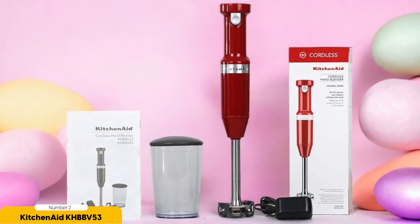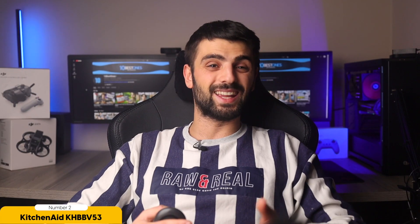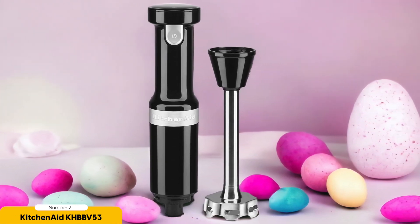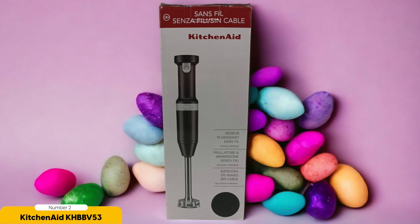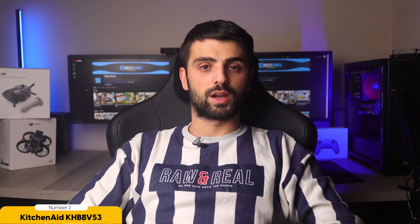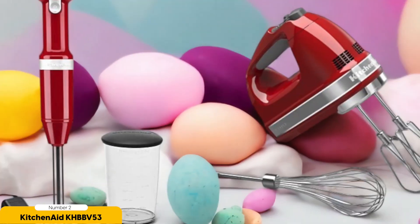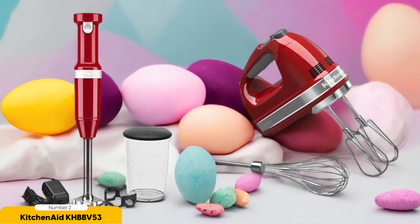Number 2: KitchenAid KHBBV-53. The KitchenAid KHBBV-53 is a cordless immersion blender that offers the freedom to move around while blending, and is perfect for creating smooth dips and blending fibrous vegetables. With its cordless design, there's no need to worry about tangled cords or limited reach. Whether making a creamy hummus or a flavorful salsa, this blender effortlessly combines all the ingredients. Its powerful motor handles tough ingredients with ease, and it also excels at blending fibrous vegetables for soups and green smoothies, ensuring a smooth and consistent blend every time.